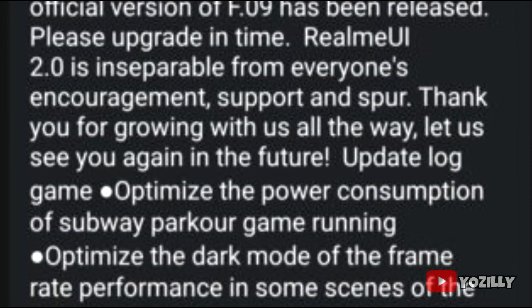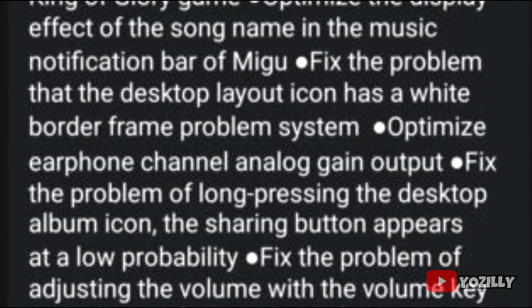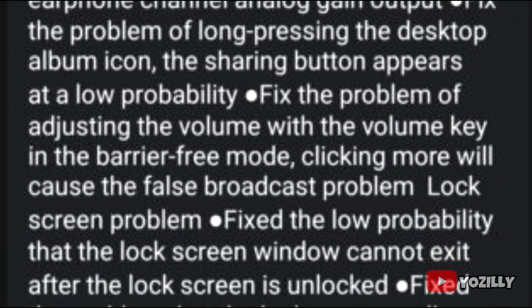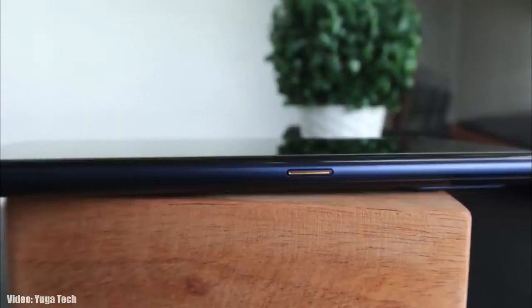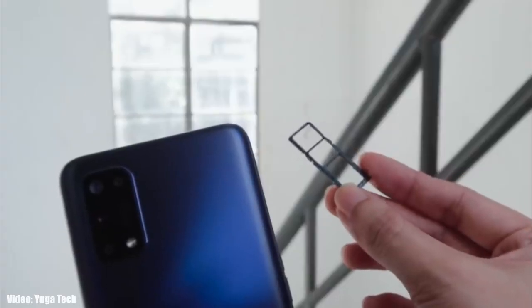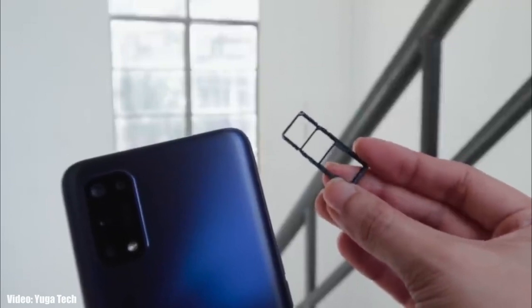Realme UI 2.0 will also bring a lot of changes like new dark mode features and new changes in the camera and photos app. If you want to know about all the features Realme UI 2.0 brings, you can check the update changelog via the source link in the description. Realme has started rolling out the update in Asian countries first, and while you may not get it today, keep in mind the timeline may vary depending on your region and carrier.